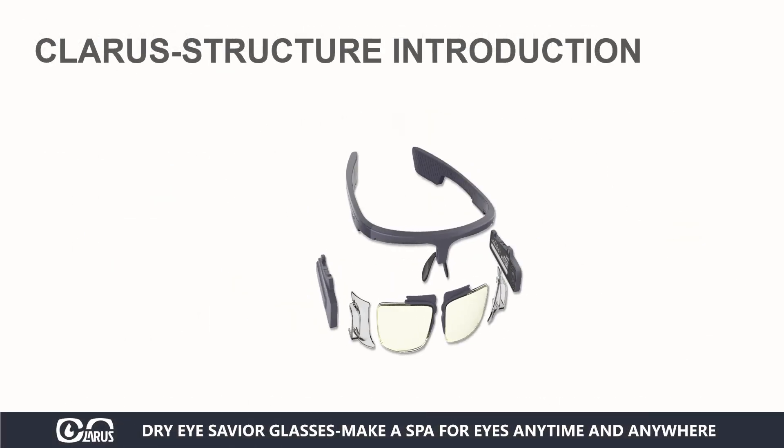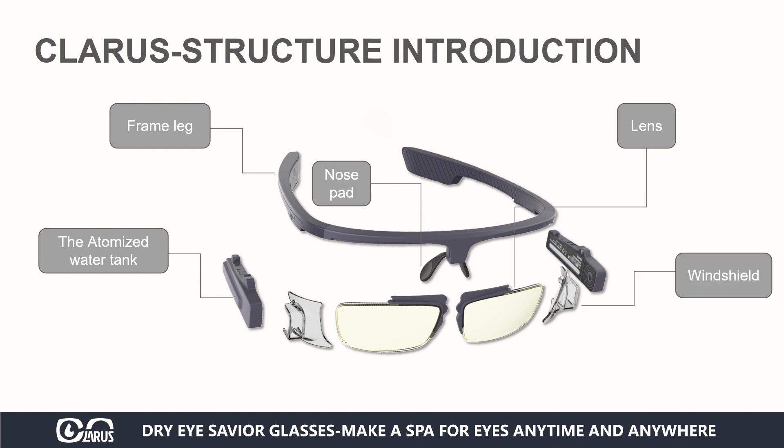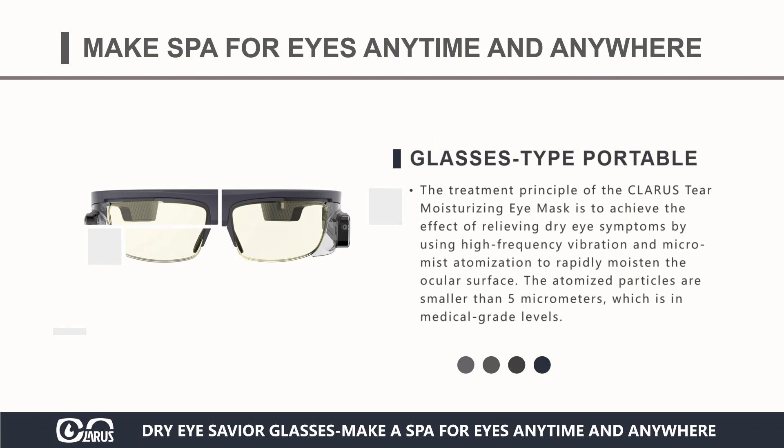Clara's Tear Moisturizing Eye Mask includes a pair of atomized water tank, frame leg, nose pad, lens, and windshield. Its appearance adopts a glasses-style design. The treatment principle is to achieve the effect of relieving dry eye symptoms by using high-frequency vibration and micro-mist atomization to rapidly moisten the ocular surface. The atomized particles are smaller than 5 micrometers, which is in medical-grade levels.